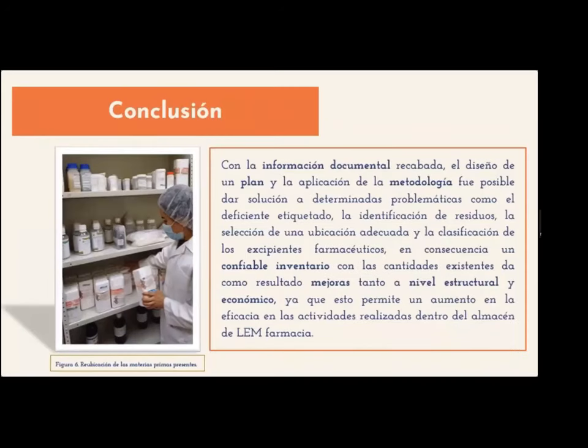Finalmente, con la información documental recabada, el diseño de un plan y la aplicación de la metodología, fue posible dar solución a determinadas problemáticas como el deficiente etiquetado, la identificación de residuos, la selección de una ubicación adecuada y la clasificación de los excipientes farmacéuticos. En consecuencia, un confiable inventario con las cantidades existentes da como resultado mejoras tanto a nivel estructural y económico, ya que esto permite un aumento en la eficacia en las actividades realizadas dentro del almacén de la infarmacia.